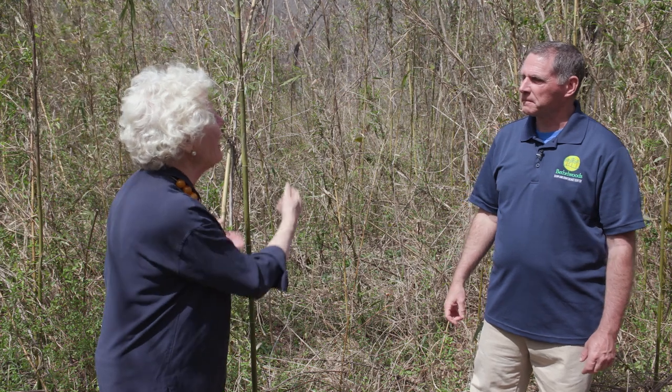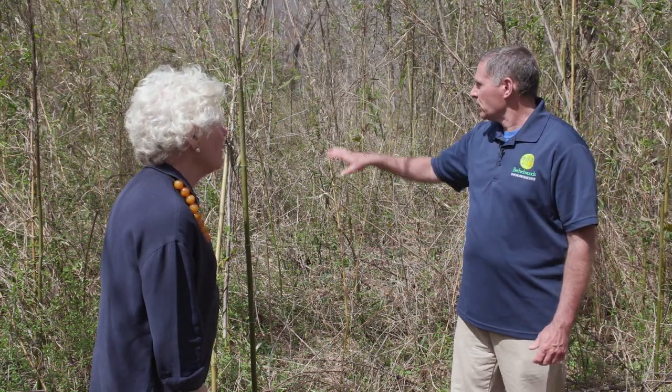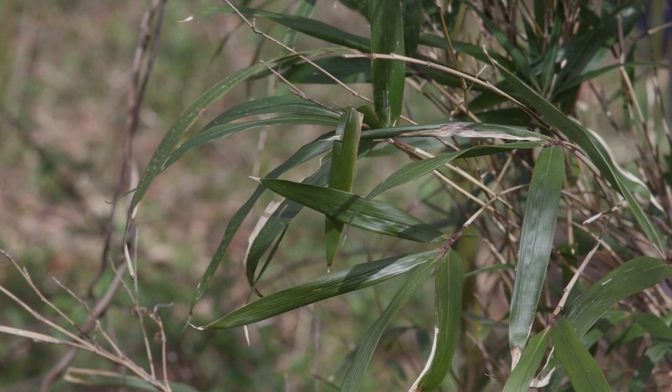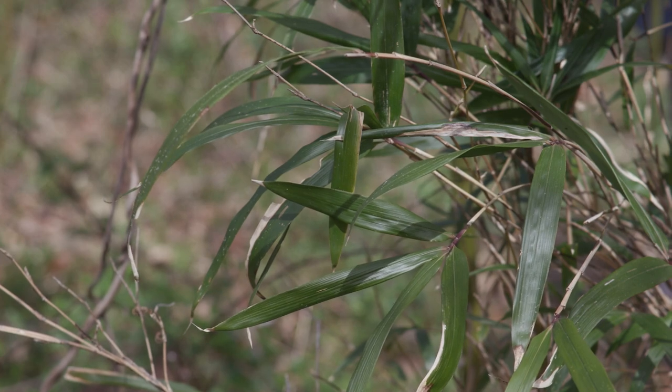A lot of species used river cane. Deer would hide in it — this stand is pretty dense but I've been in it much denser. Bear and bison would go in there during hot summer days because it was cooler; the bison might munch on some leaves, the bear might look for a deer. Backman's Warbler specialized on river cane — this is where it nested — and it's now extinct. Swainson's Warbler, which we still have, shows a strong preference for river cane.